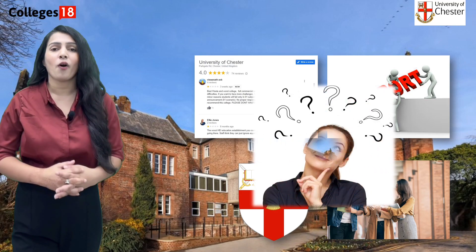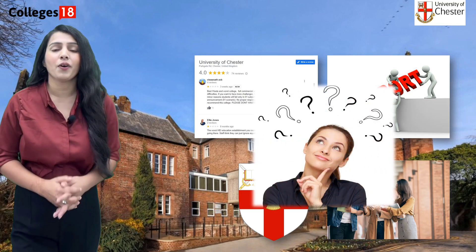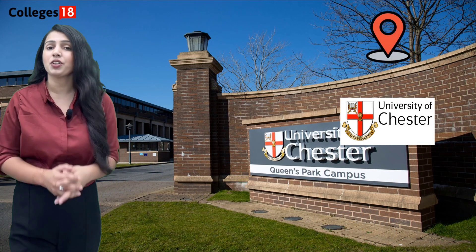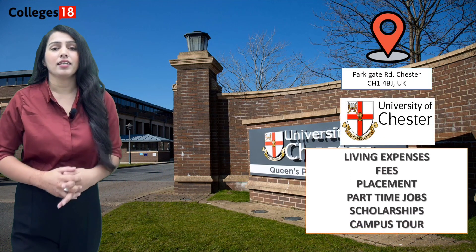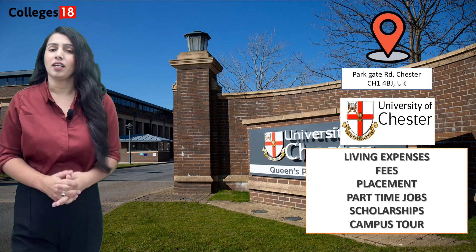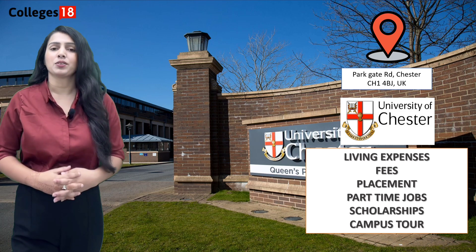Hi, I am Priyanka from Colleges18. Let's begin the video and find out all the aspects of this university. We will also cover the location of the campus, total intakes and eligibility, fees and scholarships, part-time jobs and PSW visa. But before we start, let's have a quick campus tour.